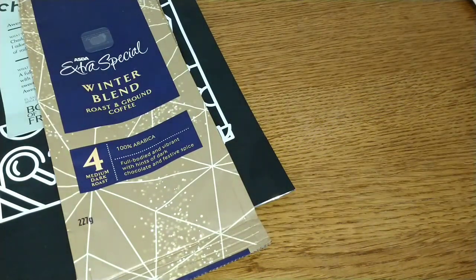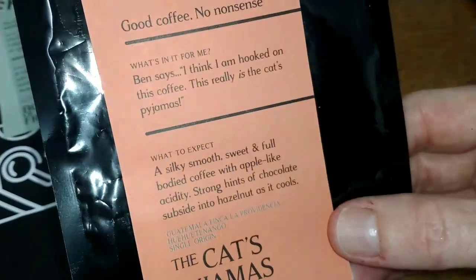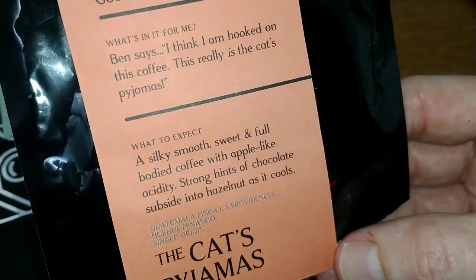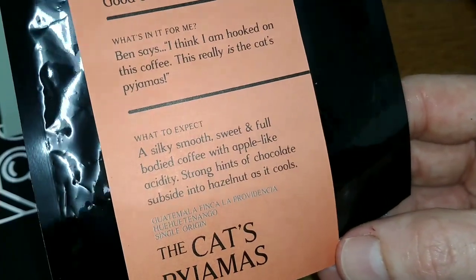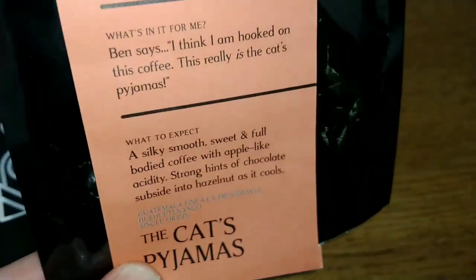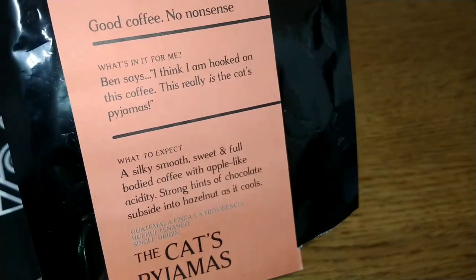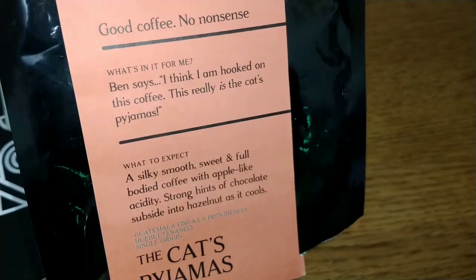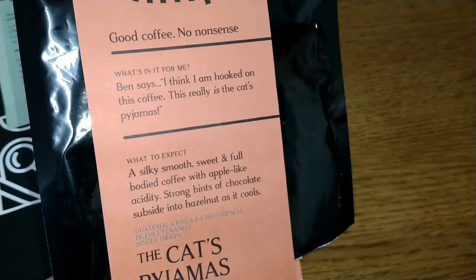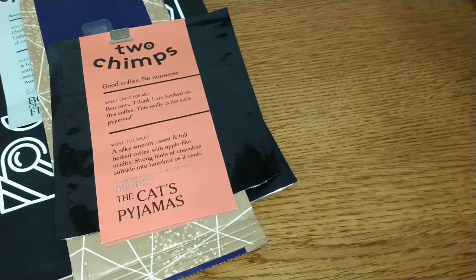The next coffee, another Two Chimps coffee, was the Guatemala Finca La Providencia and Huehuetenango single origin. This one was like a toffee apple in a cup — fruity with a really clean finish. Really nice quality coffee, and that one scored a 4 out of 5.